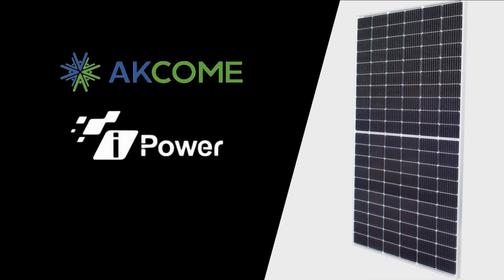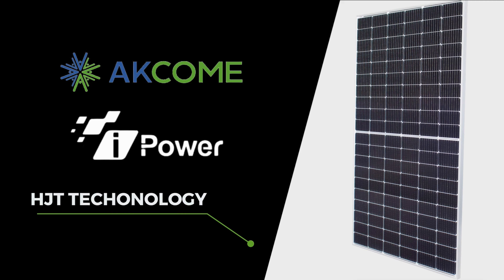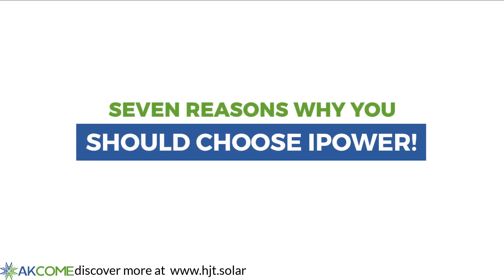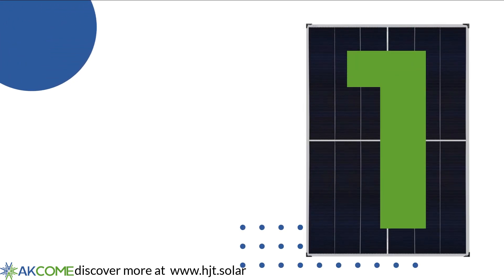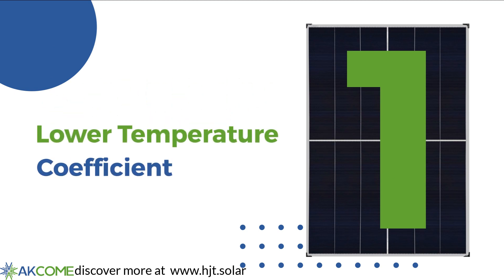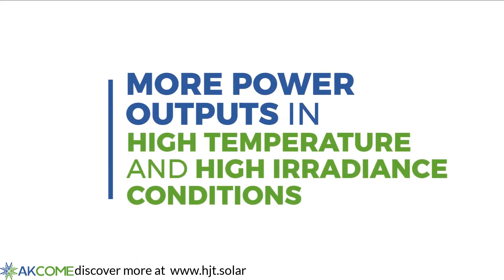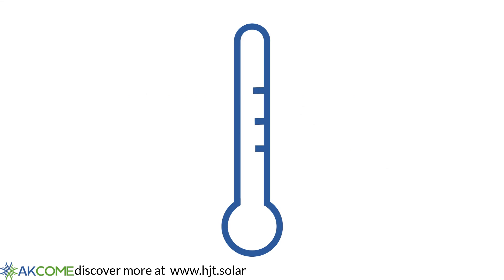At ECHOM, our iPower series of solar panels feature new HJT technology for more excellent outputs and performance. Here are 7 reasons why you should choose iPower. HJT technology outperforms PERC modules in terms of lower temperature coefficients. As a result, you will get more power outputs in high temperature and higher irradiance conditions.